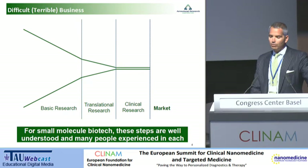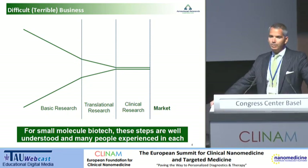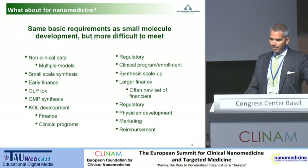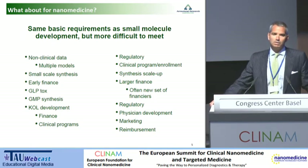For small molecule biotechnology, these steps are well understood, and there are a variety of people who are experts in them. So while it's an awful business, we now have quite a number of years to understand the steps to get to marketplace. How about nanomedicine? Well, it's a bit more difficult — it's tricky.